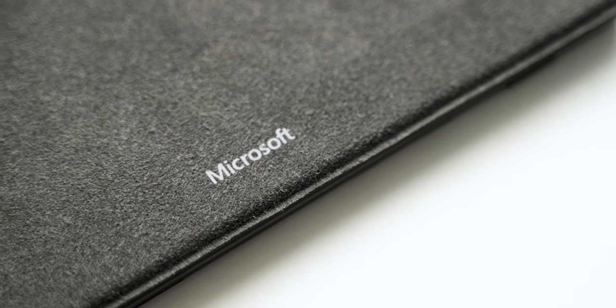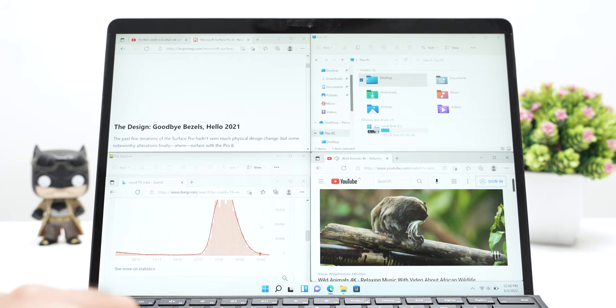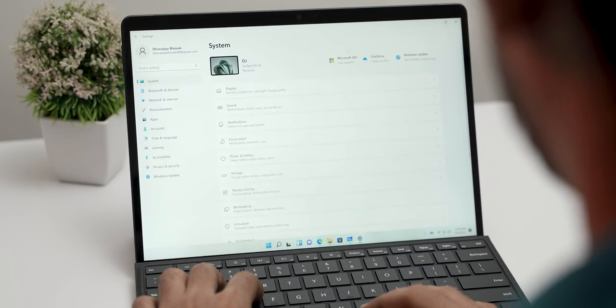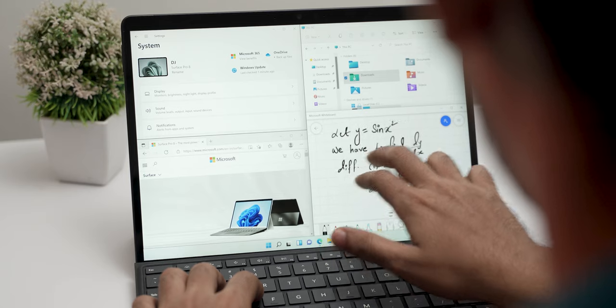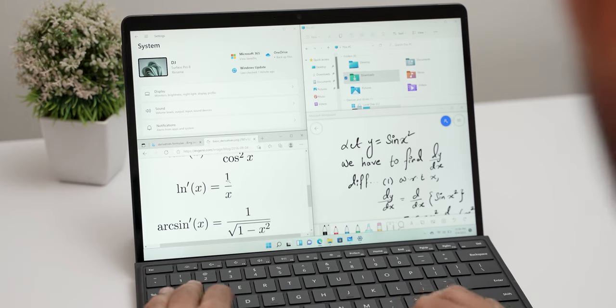Microsoft announced Windows 11 last year and it is present on this Surface Pro 8, and it works really fine. In tablet mode, you get all the features, and everything works in both tablet mode and laptop mode. That's possible with Windows 11 optimized for touch. Features like Snap Assist — having multiple windows open, three or four windows — you can select and use them very easily. Ease of use is very important on a tablet.